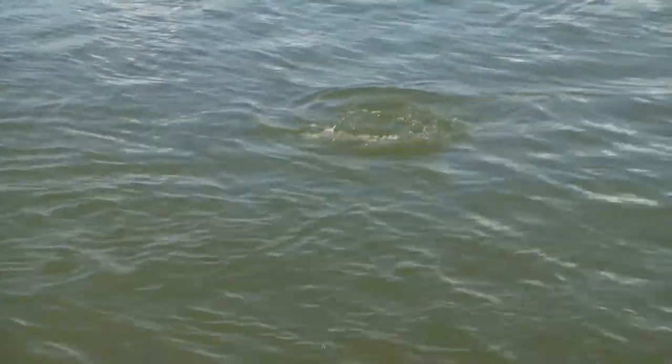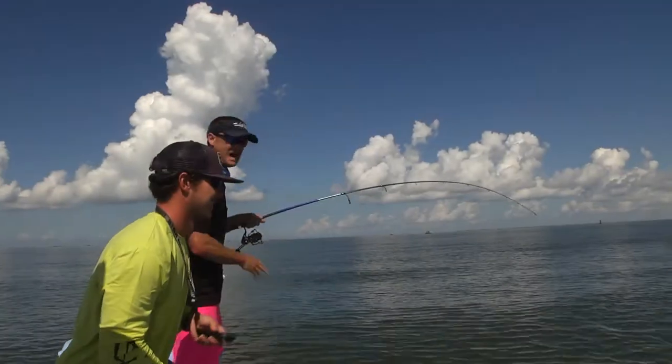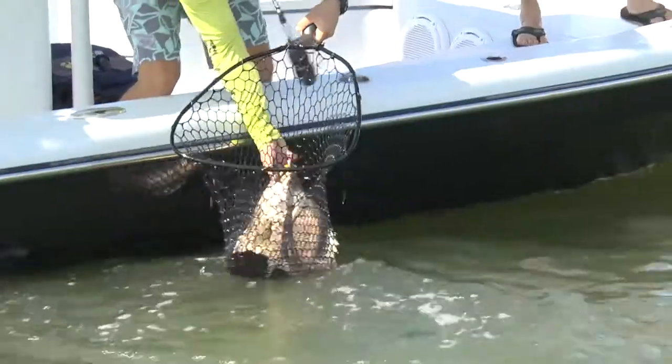Blake, keep him spinning. There we go. Guys, it does not get any better than this when it comes to big triple tail fishing. Look at this monster here. These are prehistoric fish. See if you can get them on this pass. Blake, that thing barely fits in that big net, buddy.